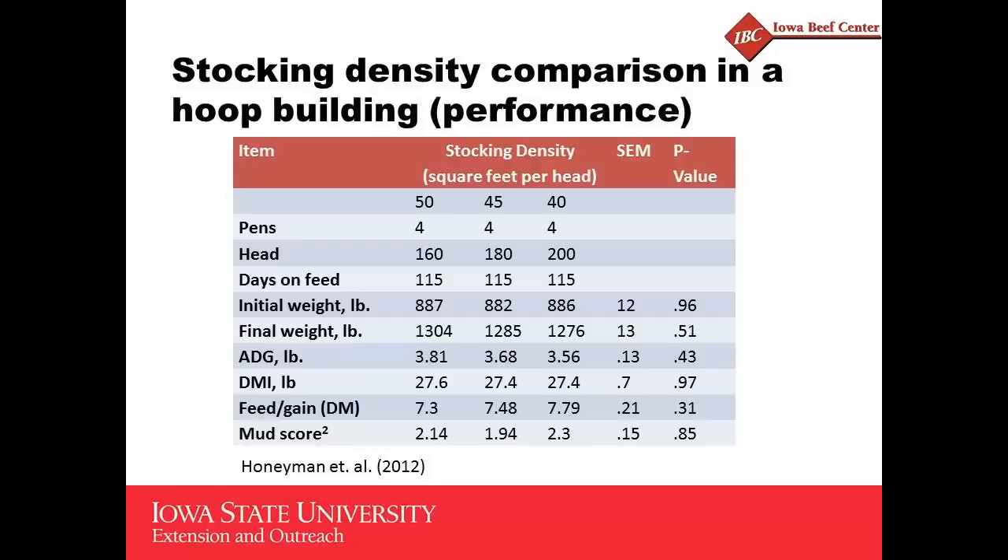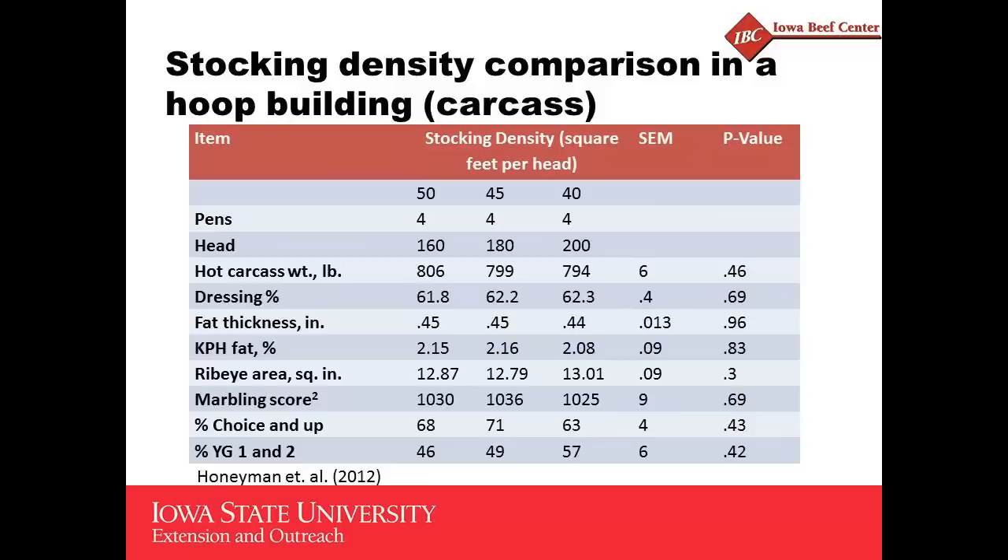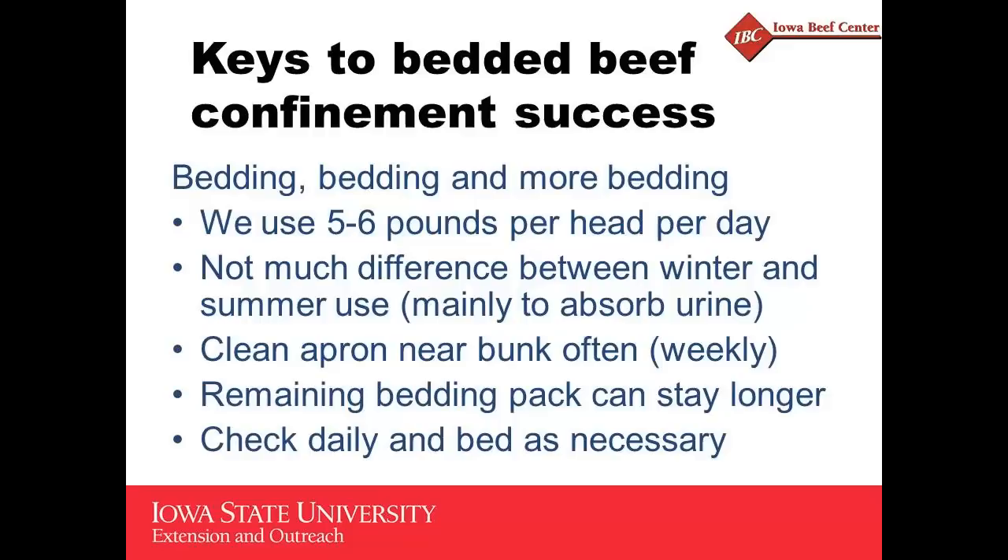This table is in your proceedings and you can read through that at your leisure. Similarly, with carcass data, there's clearly very little difference — similar carcass weight, dressing percent, fat thickness, marbling score, and quality. Really no difference in carcass data as well.